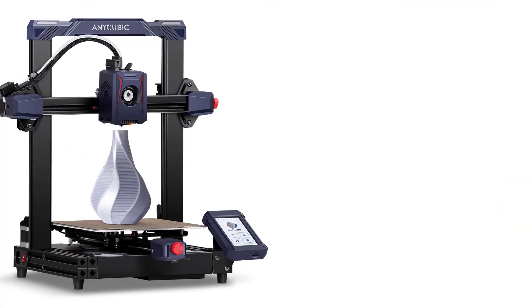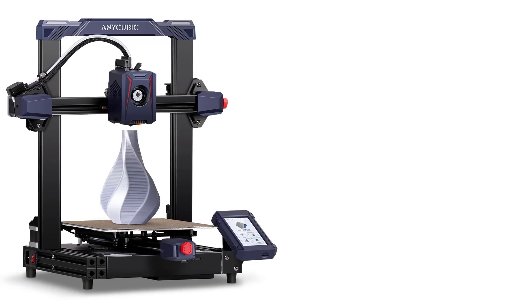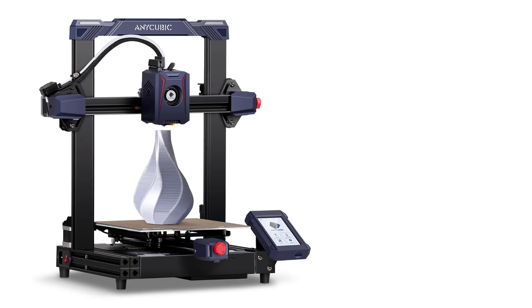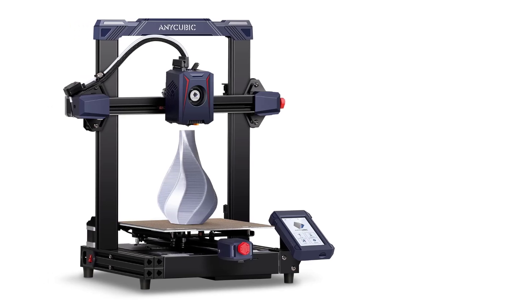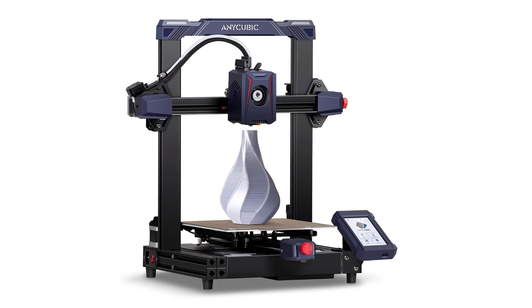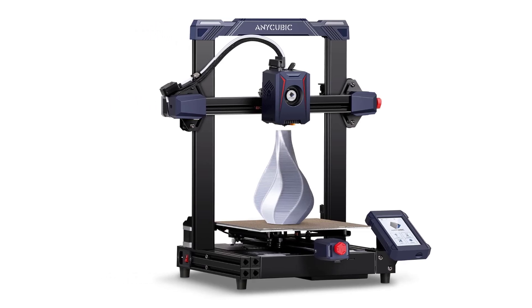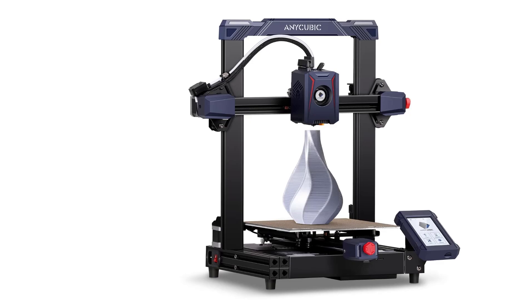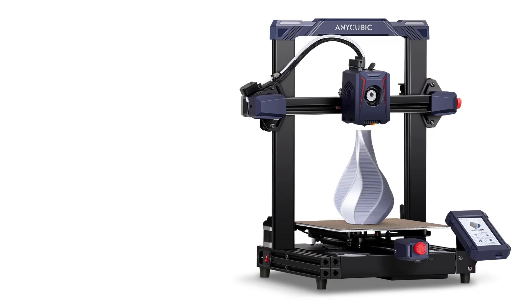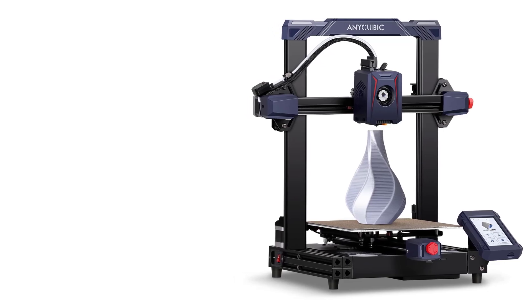Conclusion: The Anycubic Cobra 2 is a solid option for users who want a fast, reliable, and user-friendly 3D printer with modern features like automatic bed leveling, a direct drive extruder, and a touchscreen interface. It offers great value for its price, especially for those looking to print faster than standard entry-level printers, making it ideal for hobbyists, beginners, and makers who need quick and consistent prints.